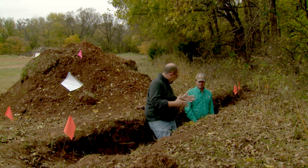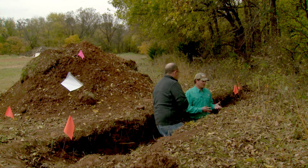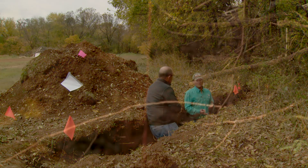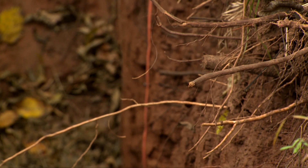Since we have the pit open, this was a great opportunity to show viewers what actually consists in the soil. We hear a lot about soil health and managing soils to improve productivity, but there are a lot of things in this profile that tell us the potential productivity for the soil.